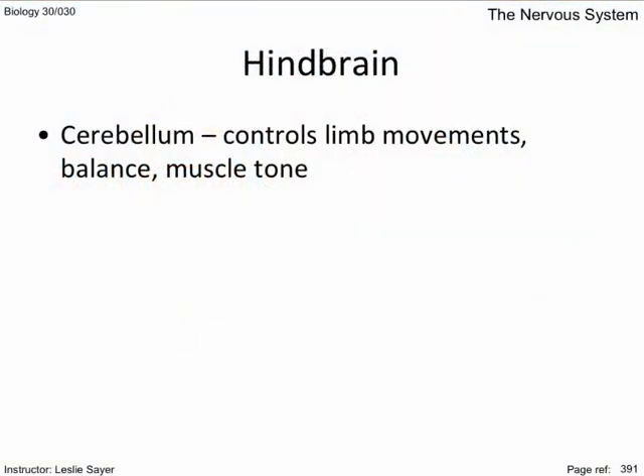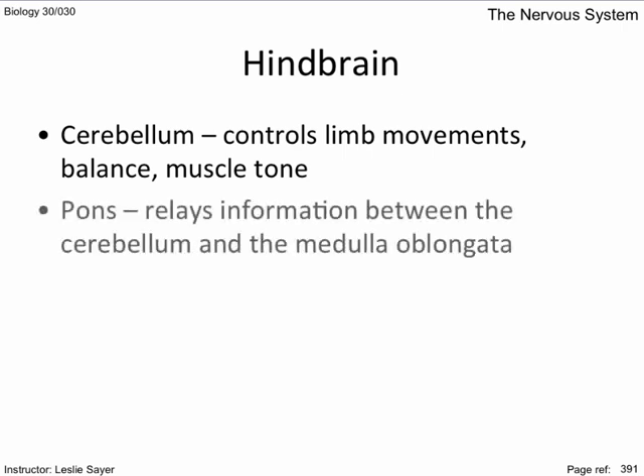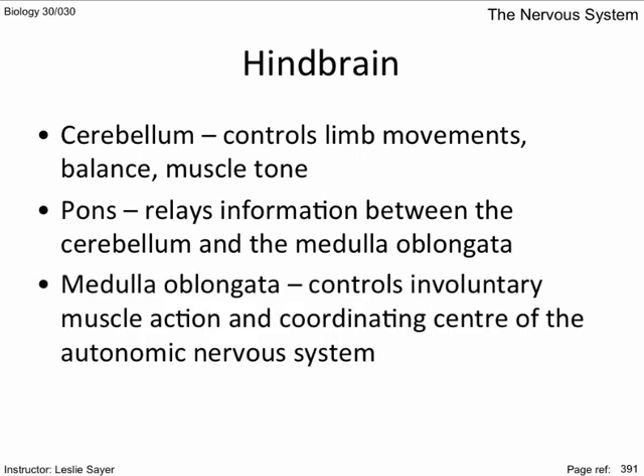The hindbrain: the cerebellum controls limb movements, balance, and muscle tone — that is, coordination of posture. It's the largest section of the hindbrain. The pons, which means 'bridge,' relays information between the cerebellum and the medulla oblongata. The medulla oblongata controls involuntary muscle action and is a coordinating center of the autonomic nervous system — regulating breathing, heart rate, diameter of blood vessels, and certain digestive properties like peristalsis and swallowing.